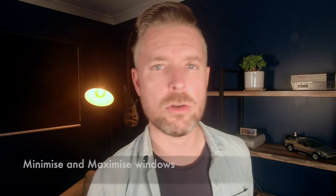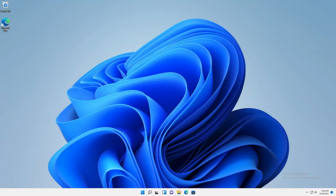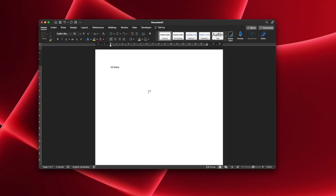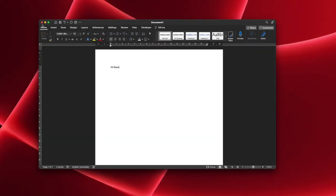Number six: opening an application and wanting to minimize it. On Windows, the controls are on the right side — a little line to make it smaller, a button to make it bigger, and a cross to close. On the Mac, it's on the other side and instead of a line you've got little colored circles that do sort of the same thing, but they're on the left side. That can be confusing.